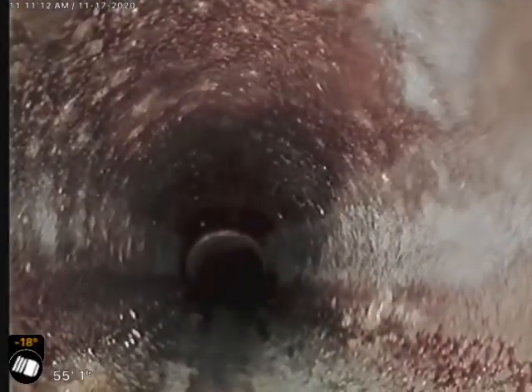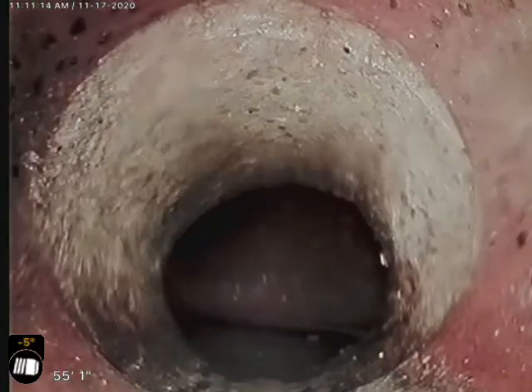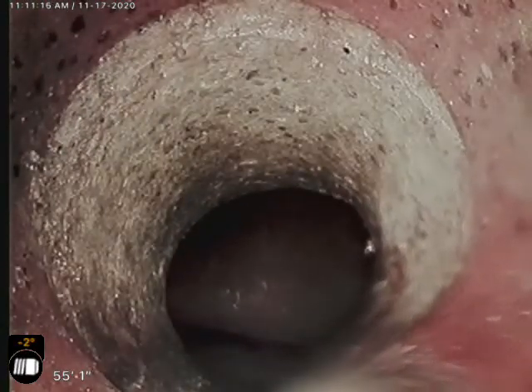And that goes into the main. This is the main. Transitions — and that will conclude our video inspection today.